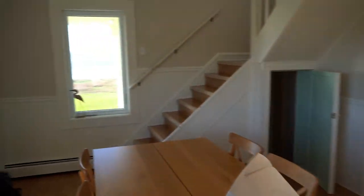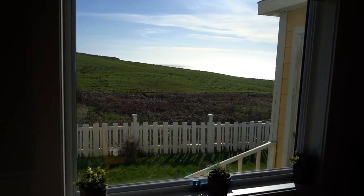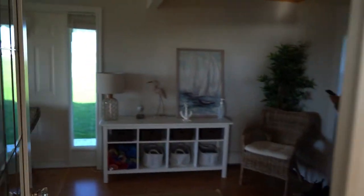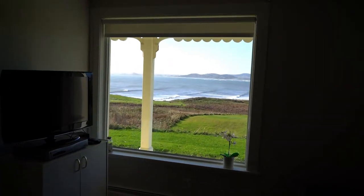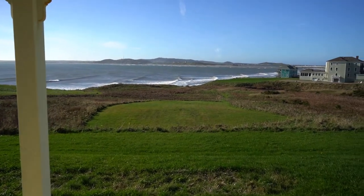We have our little kitchen and dining room area here with a humongous window with views of the ocean in the back. Another window with some great views. We have our living room here with another crazy view. Like look at this — can't get much better than that.